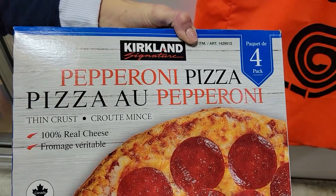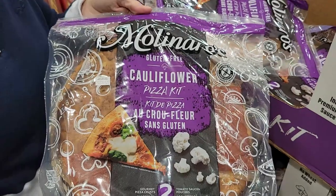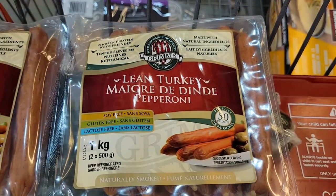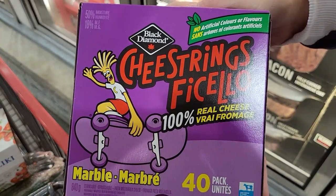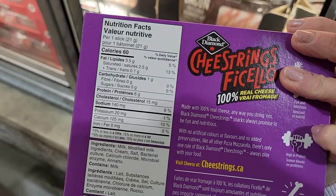Number two: pizza. I'm always craving pizza. However, the Kirkland frozen pepperoni pizza — a third of the pizza is 470 calories. Instead, Sassy and I just ate this for dinner yesterday: half of the Molinaro's cauliflower pizza kit from the bakery section at Costco. You use half the package of sauce, one of the Grimm's lean turkey pepperonis, and a Black Diamond marble cheese string from the refrigerator section. For that whole thing — half the pizza with the pepperoni and the cheese string — it's 400 calories.